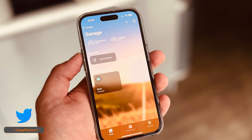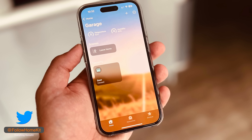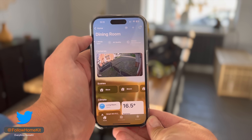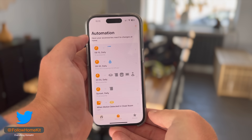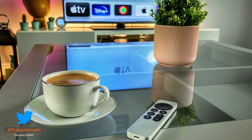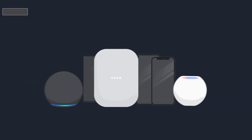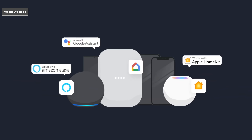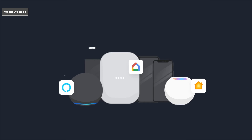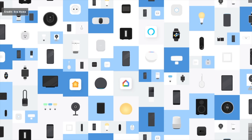In the short term, I don't think HomeKit users will see much benefit. We already have a platform that is relatively easy to use, relatively stable, and privacy focused — which are some of the things Matter is designed to address. However, if you have multiple voice assistants in your home, you can benefit from being able to control devices using Siri and Alexa at the same time.